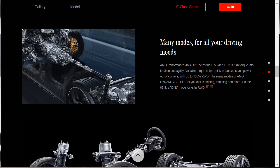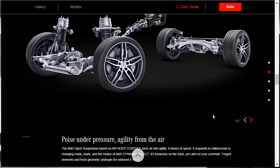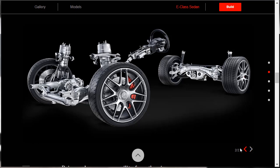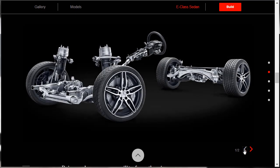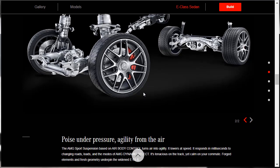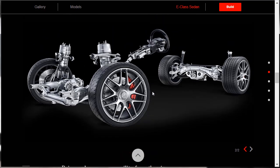They're talking about the AMG sports suspension with air body control and those dynamic select modes. So there's your suspension setup and your air suspension. That's probably the E53 right here based on those wheels. This is probably the E63 with AMG sports suspension with air body control — here's your E63 drivetrain right here.